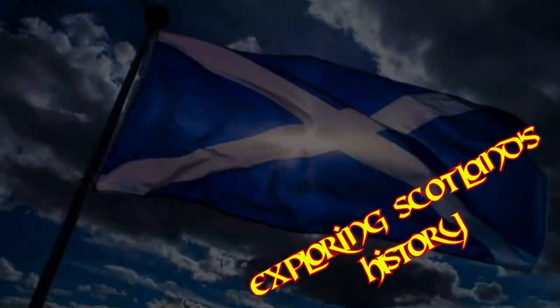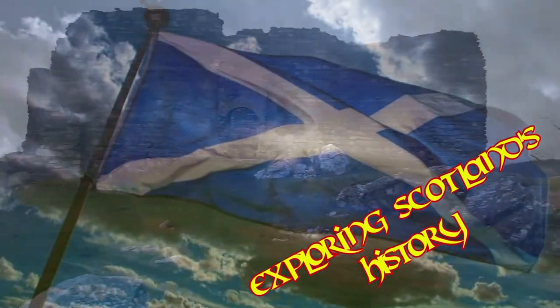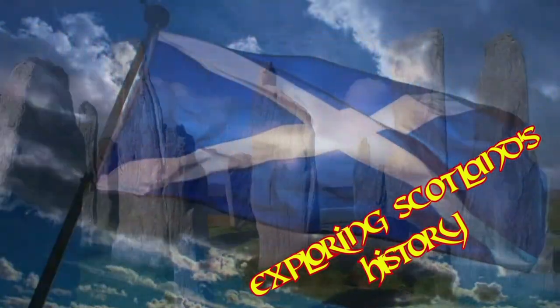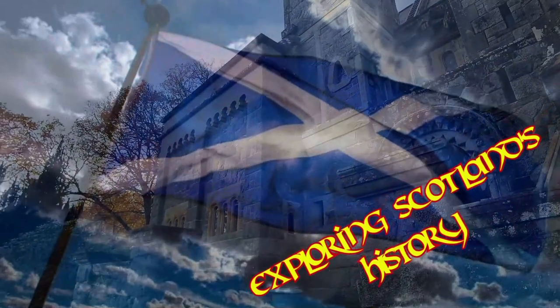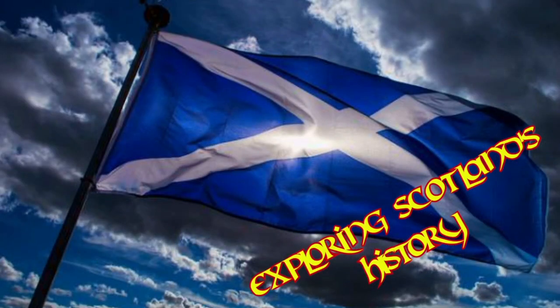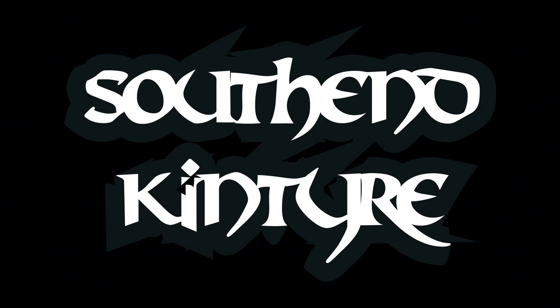Today on Exploring Scotland's History, we're at South End on Kintyre. The first place we're stopping at is Keel's Cave.